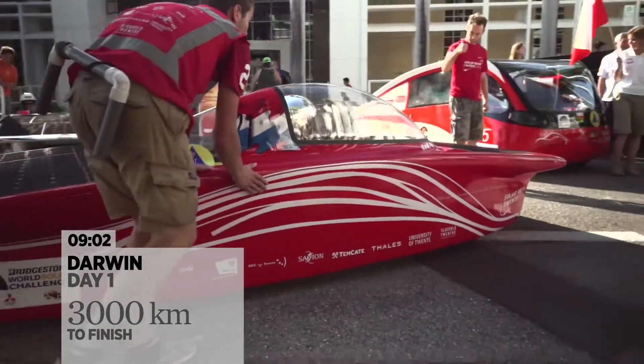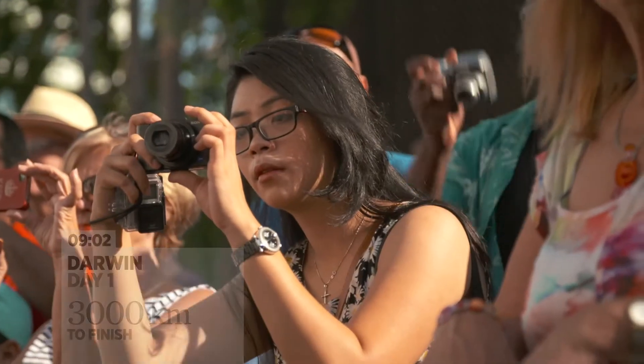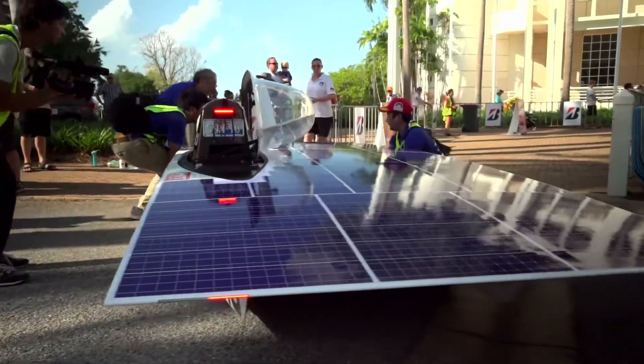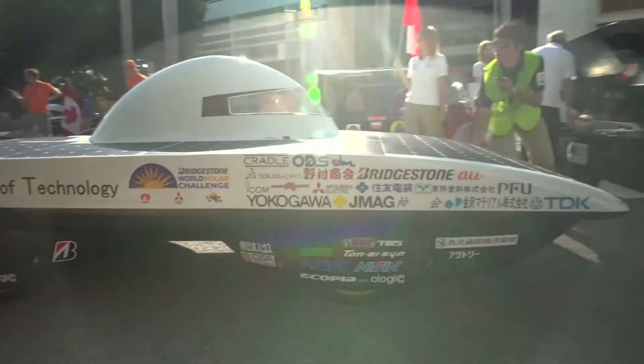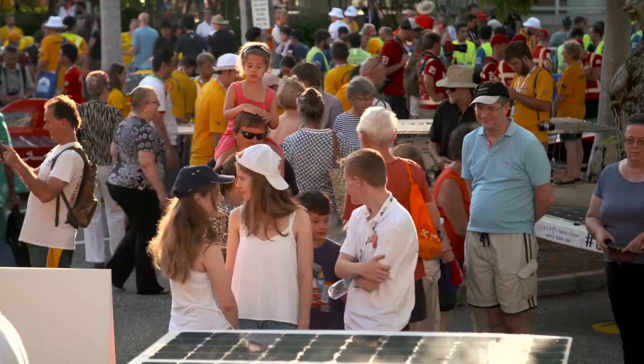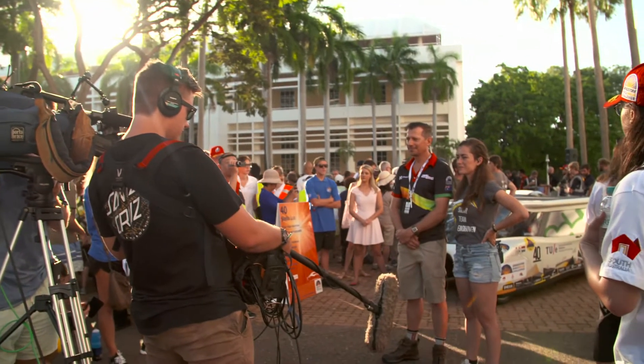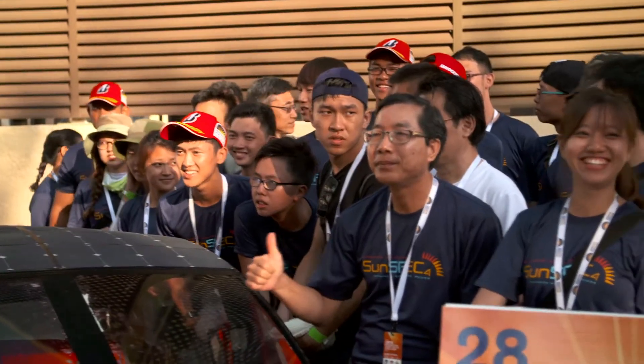What we see here are some of the world's most efficient electric road vehicles. One day, I'm sure we will all be driving electric cars. And today, that dream becomes a reality. And for those who have travelled around the world to be here, it is truly a great adventure of dreams.